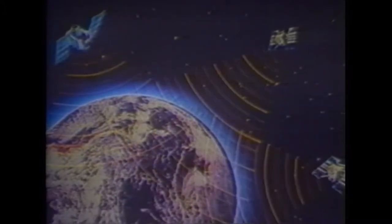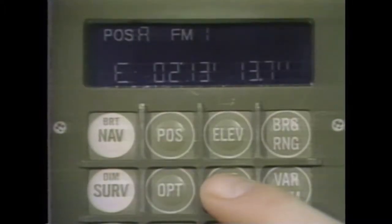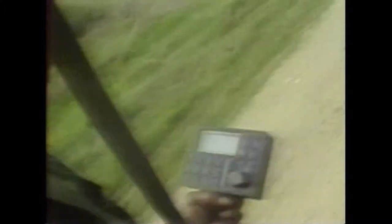It operates by receiving signals from 24 satellites orbiting 20,200 kilometres above the surface of the Earth. The GPS receiver calculates its position using signals from four or more of these GPS satellites. Four satellites are needed since the process needs a very accurate local time, more accurate than any normal clock can provide.